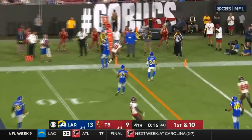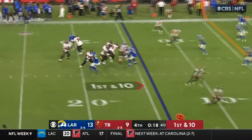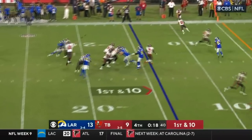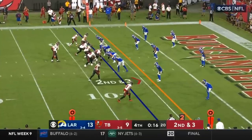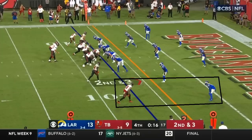A lot of people are going to say the Rams played off. Well, the Rams played off for a reason — they didn't want to give up a one-play touchdown. And because of that, Tampa Bay did the best thing they could, which was find the weakness in their defense. They took what the defense gives you. We've heard Tom Brady say it all the time: take what the defense gives you.